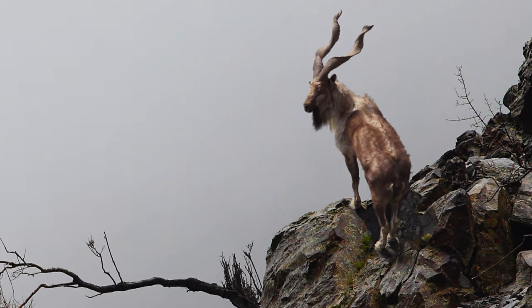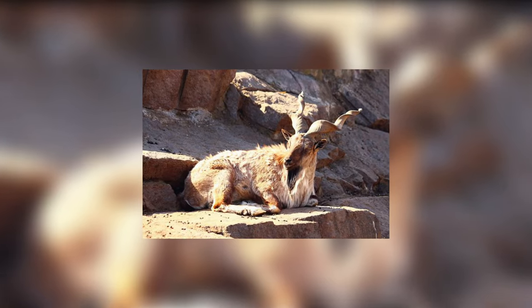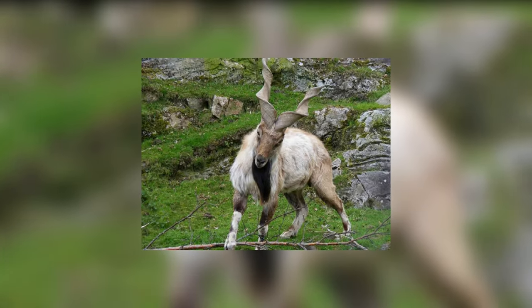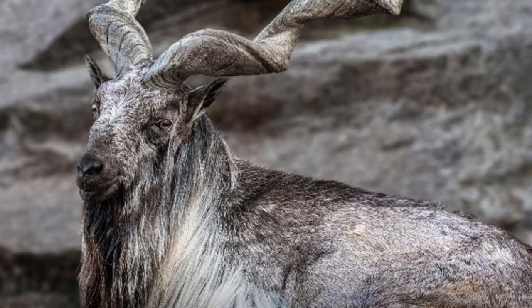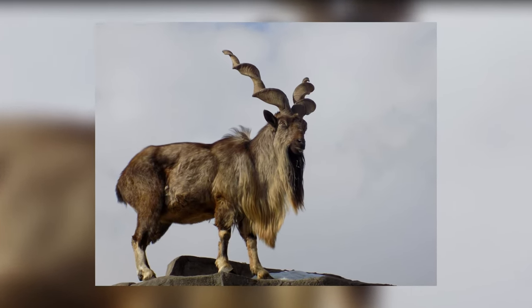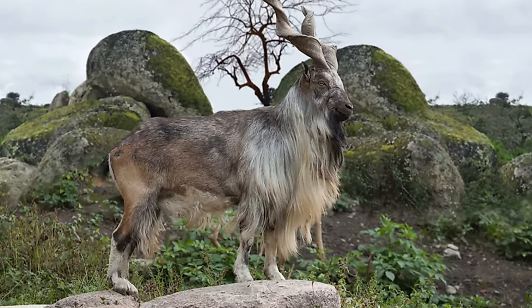Mouflon. Mouflons are one of the members of the wild sheep family found across Iran and Iraq. The male mouflons have attractive large curved horns, with an average length of 25 inches. The horn grows throughout the life of a male mouflon. Female mouflons also have horns, though very small in size, and females of a few subspecies of mouflons don't have horns at all.